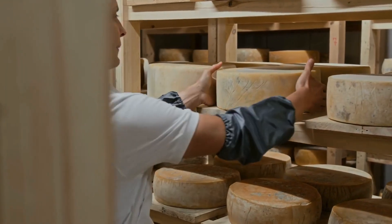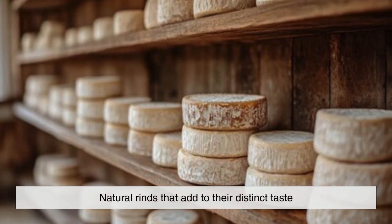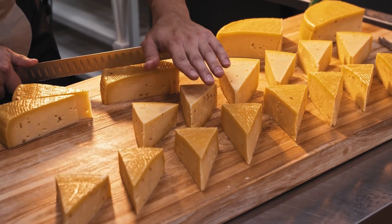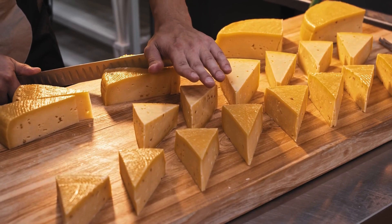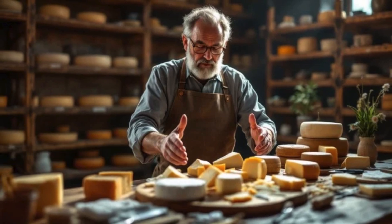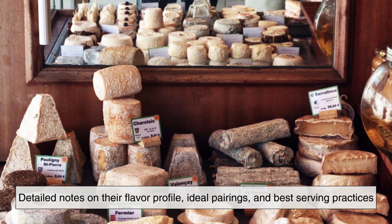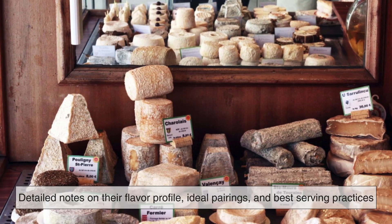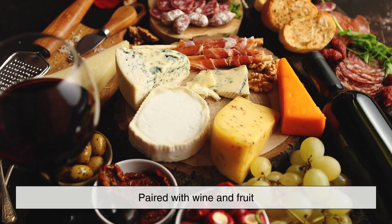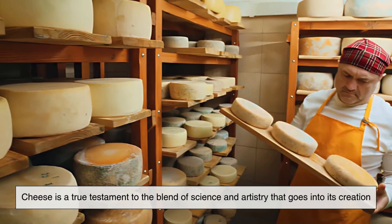Once the cheese has reached its optimal age, it is ready for consumption. Some cheeses are coated in wax to preserve freshness, while others develop natural rinds that add to their distinct taste. Before reaching consumers, cheeses may be cut into wedges, wrapped in protective packaging, or sold whole. Artisanal cheesemakers often take pride in hand labeling and presenting their cheeses with detailed notes on their flavor profile, ideal pairings, and best-serving practices. Whether enjoyed on its own, melted over a dish, or paired with wine and fruit, cheese is a true testament to the blend of science and artistry that goes into its creation.